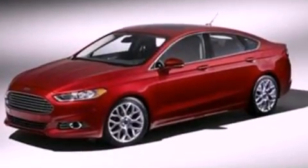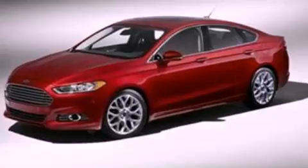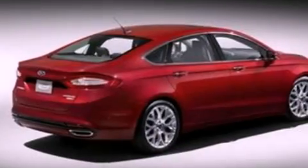Its top features include a low-tire pressure indicator, XM satellite radio, aluminum wheels, and traction control and stability control systems.